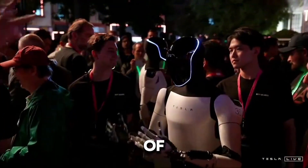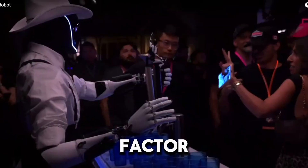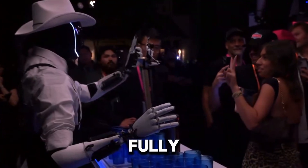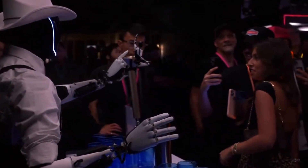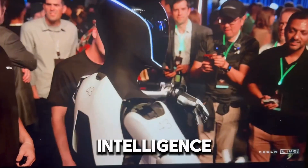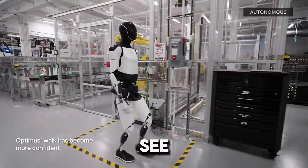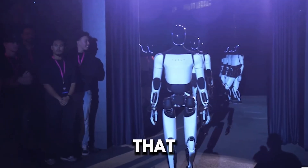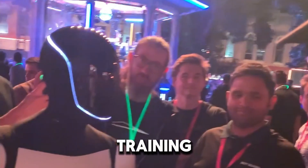As the future of robotics continues to evolve, teleoperation will likely remain a key factor in helping robots transition from guided machines to fully autonomous entities. Tesla's approach with Optimus is a clear example of how the blend of human control and artificial intelligence is shaping the next generation of humanoid robots. While we may one day see Optimus walking and working independently in factories or homes, that vision will only be realized thanks to the extensive tele-operated training it undergoes today.